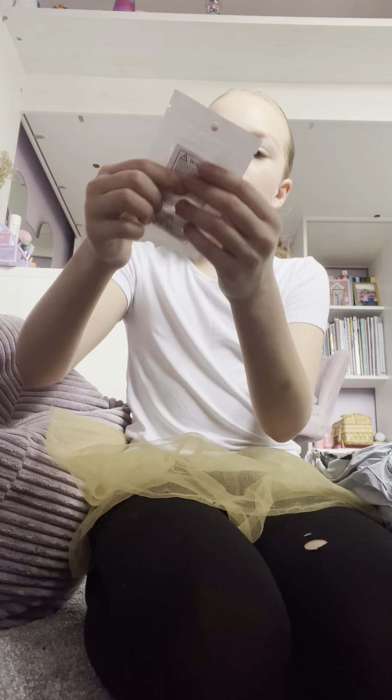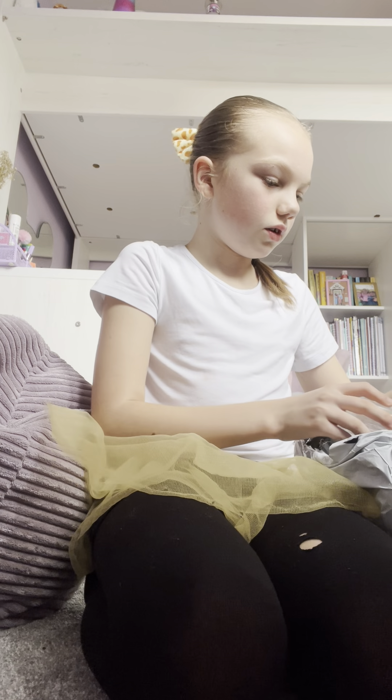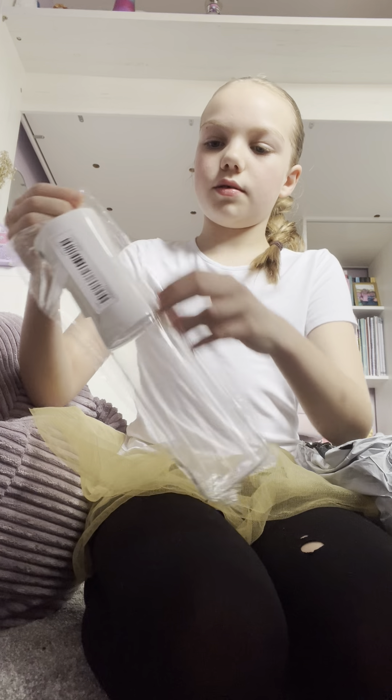I got this like heart necklace — oh my gosh, it's very full, I've got one. And yes, this is like a hair spraying bottle, if you know what I mean.